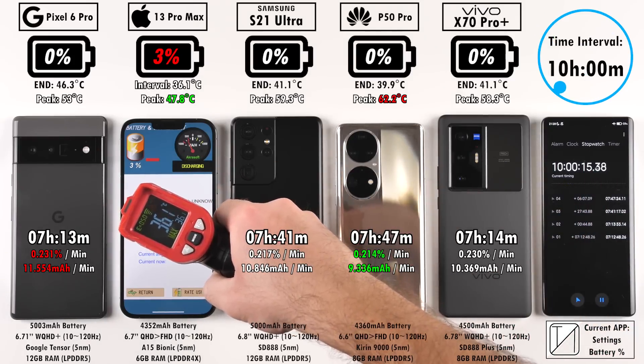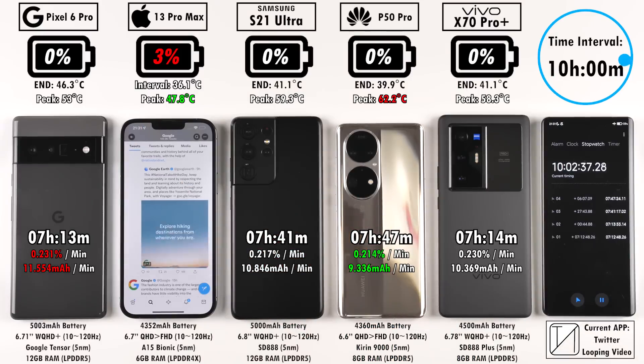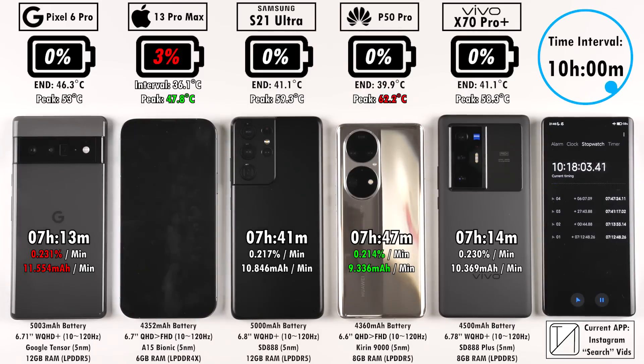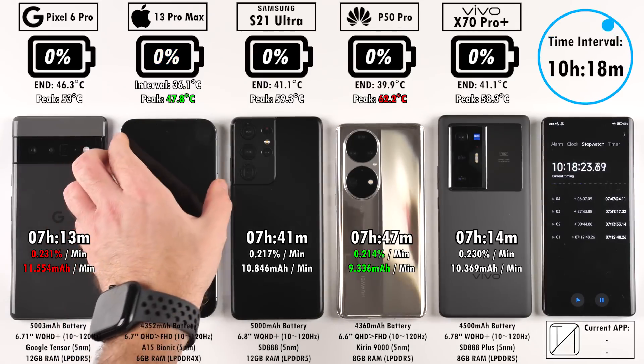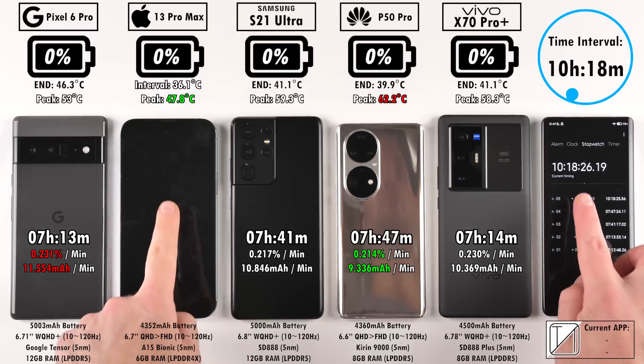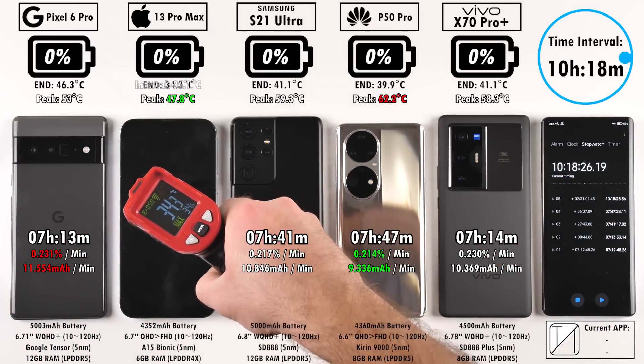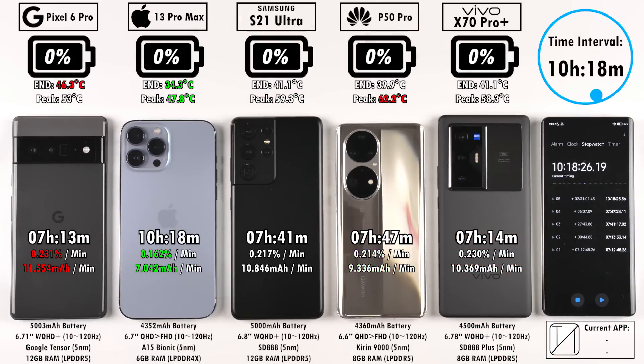The iPhone 13 Pro Max completes the 100-to-0% drain test in 10 hours and 18 minutes — absolutely insane. It ends as the coolest phone of the lot at 34.3 degrees Celsius, and was actually the coolest overall in terms of peak temperatures. The hottest peak was the Huawei, and the hottest end temperature belonged to the Pixel 6 Pro.